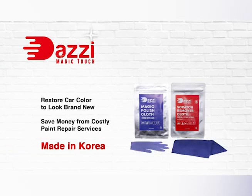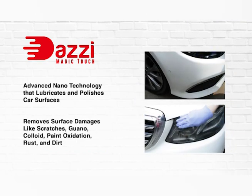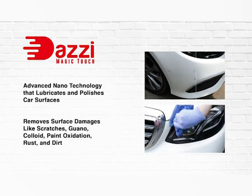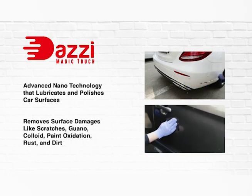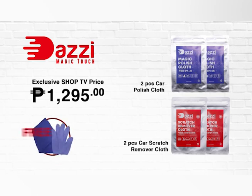The Dazi Magic Touch is compatible with any car surface and paint color, so you can benefit from this scratch curing formula no matter what your vehicle is. This special package includes two car scratch remover cloths, two car polish cloths, along with a free towel and glove. Get yours today only on Shop TV.